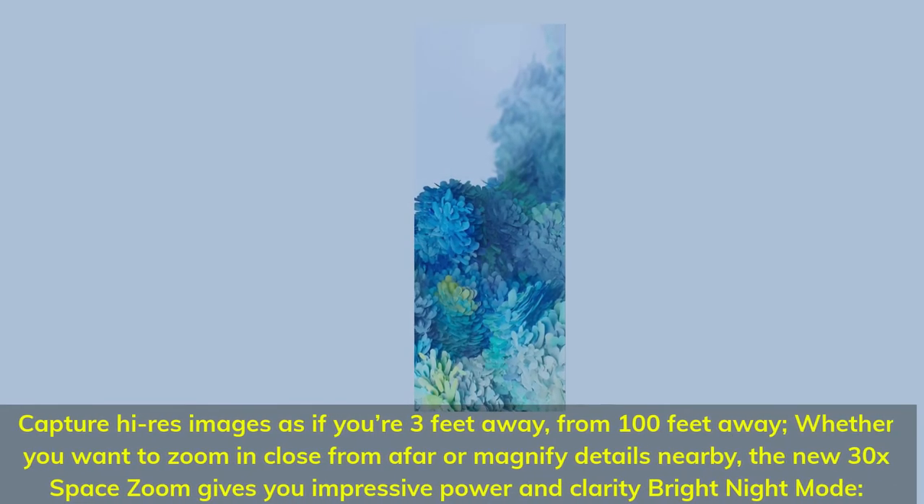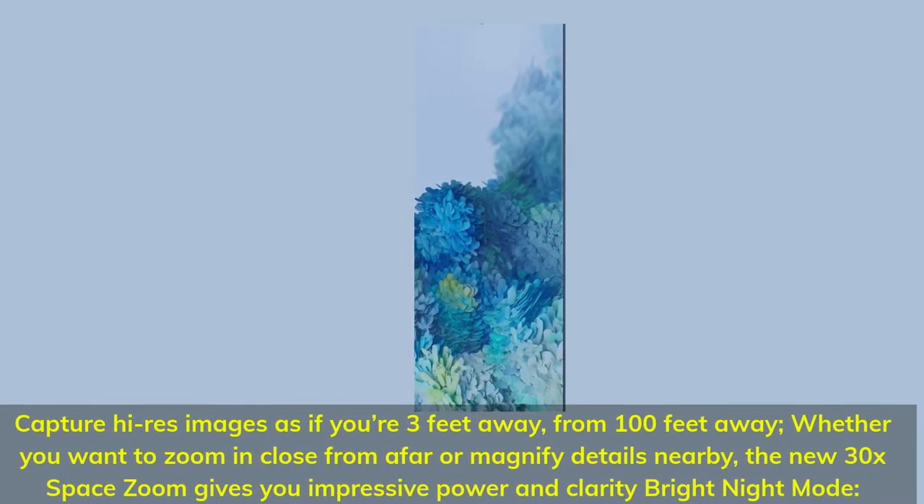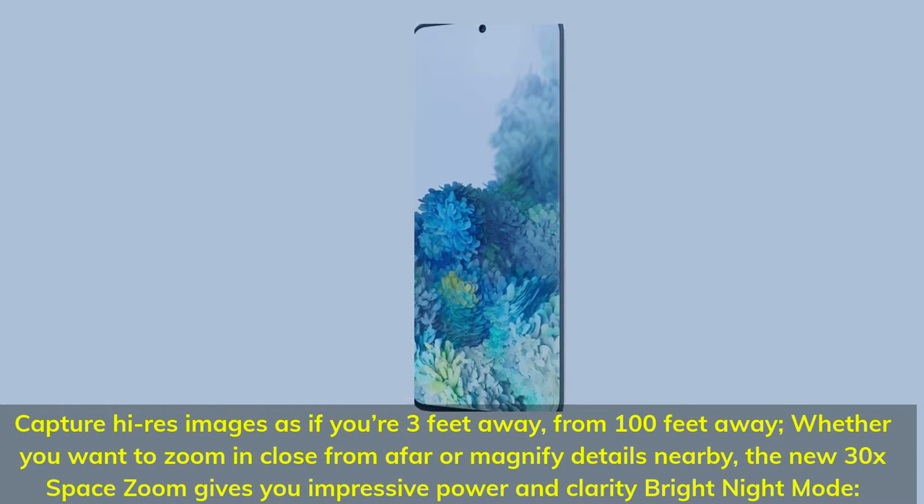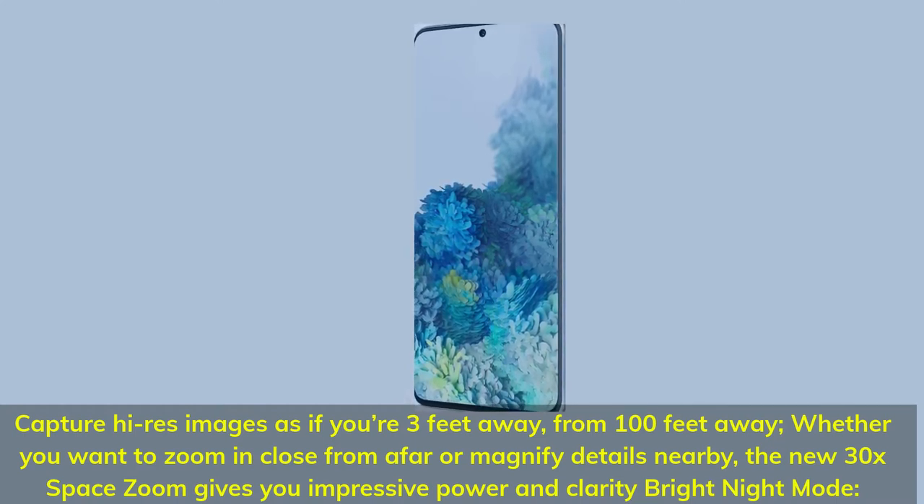Capture high-res images as if you're 3 feet away from 100 feet away. Whether you want to zoom in close from afar or magnify details nearby, the new 30x Space Zoom gives you impressive power and clarity.